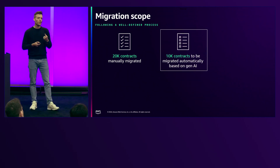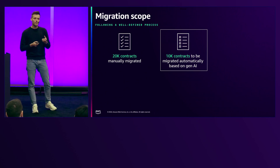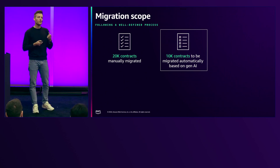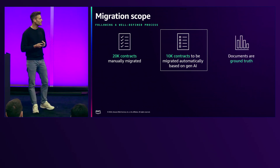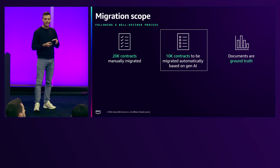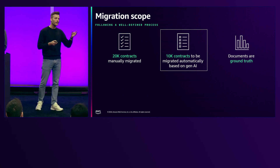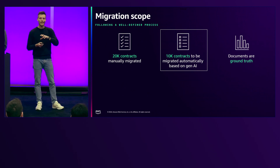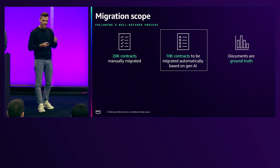Today, the scope of this project is 10,000 remaining contracts that we migrate automatically or semi-automatically with the help of Gen AI and our serverless approach. The most important and key aspect of our idea is that the documents we are talking about build up the ground truth, not the data in our legacy system. This is a crucial part, since now we have the ability to go directly from A to D or E, without going through the middle part — through the data in our legacy system.